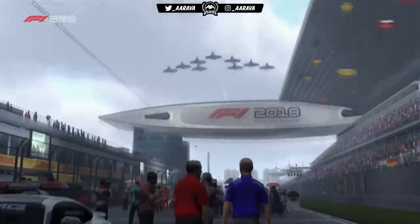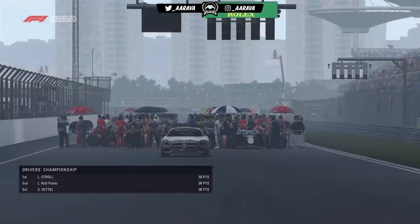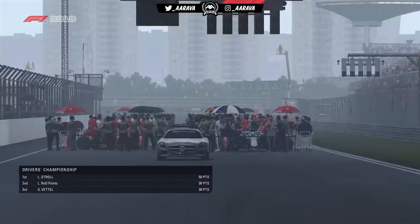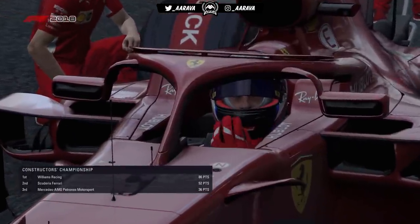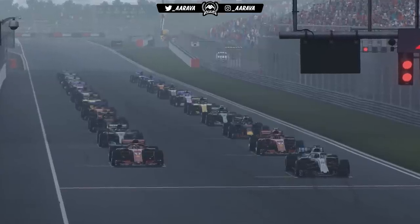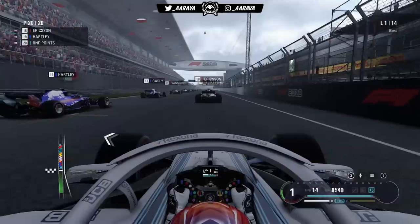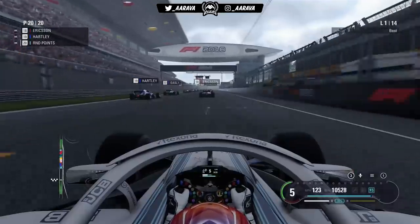If you enjoy the video, be sure to smash that like button. We've got the race set to 25%, but honestly I don't think we'll even need that long. I think we'll be able to overtake everyone before the pit stop phase — that's how fast this car might be. Let's have a go and see. We're going to five red lights from the back of the grid at the Chinese Grand Prix.